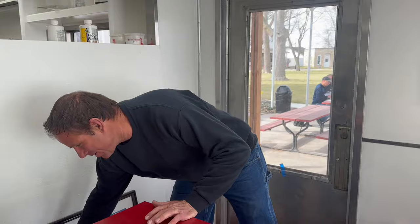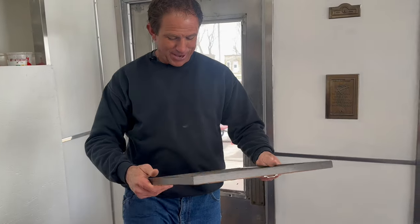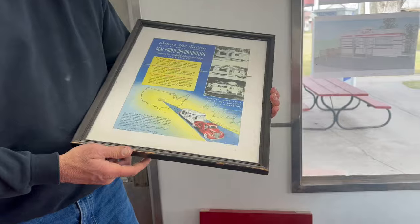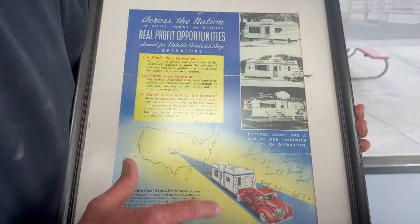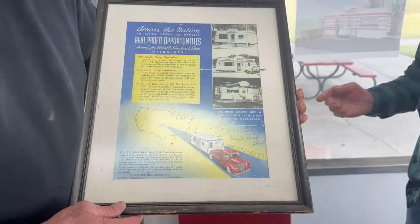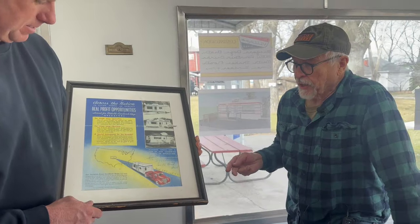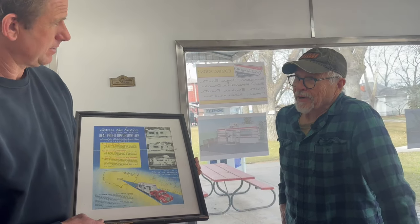Here's another ad — 'Across the nation, real profit opportunities' — and it actually shows them trucking one. It literally shows trucking it down the road and the different models. This actual diner was in Carnage for about two years and they used the name Aristocrat for it. This actual diner was originally purchased and put in service just twenty miles from here — so it's literally been in this area since it left Wichita.